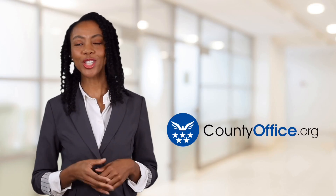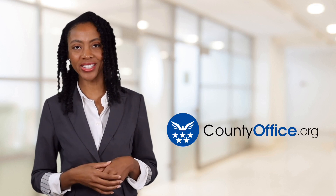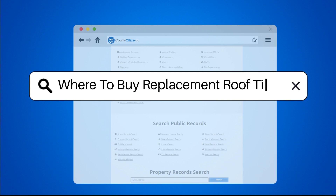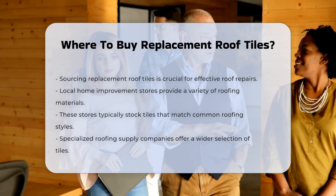Welcome to County Office, your ultimate guide to local government services and public records. Let's get started. Where to buy replacement roof tiles: when considering roof repairs, sourcing the right replacement tiles is essential.